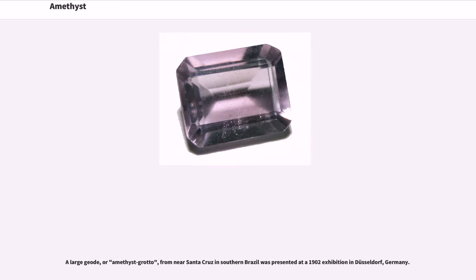A large geode, or amethyst grotto, from near Santa Cruz in southern Brazil was presented at a 1902 exhibition in Düsseldorf, Germany.